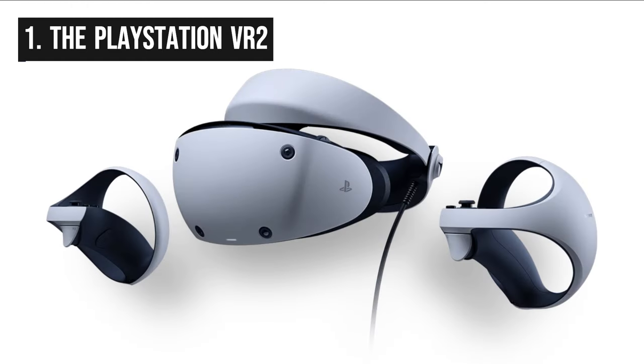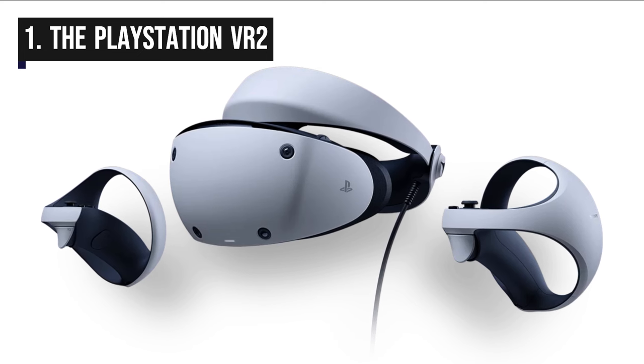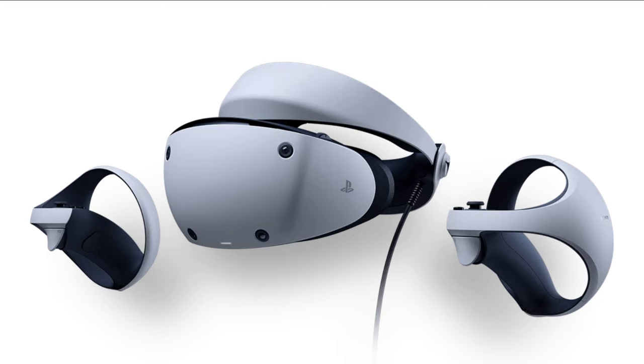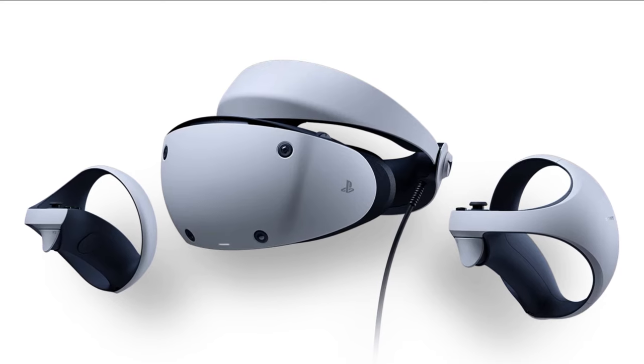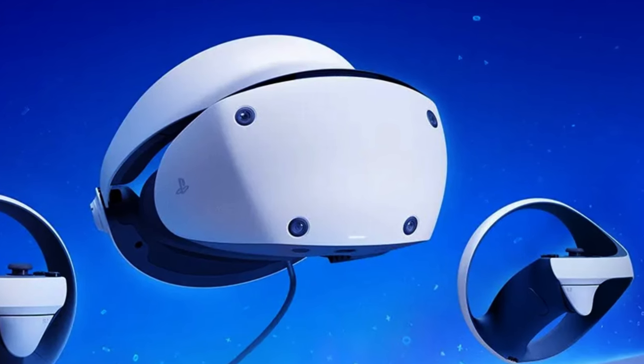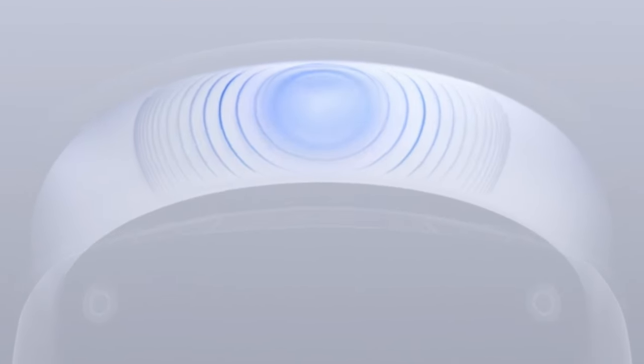Our number 1 VR headset is the PlayStation VR 2. It is a virtual reality headset released in February 2023 and is the successor to the PlayStation VR, which was released in 2016. It's very easy to set up and use, and features a number of improvements over the original headset, including a higher resolution display, a wider field of view, and improved tracking.